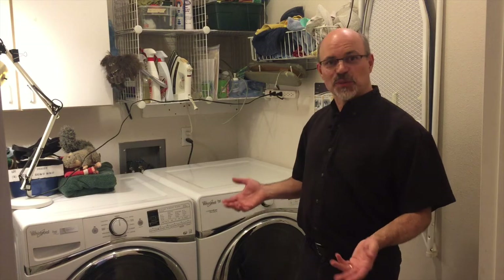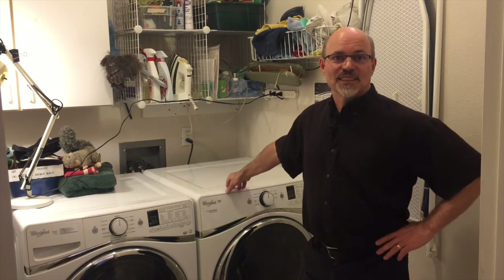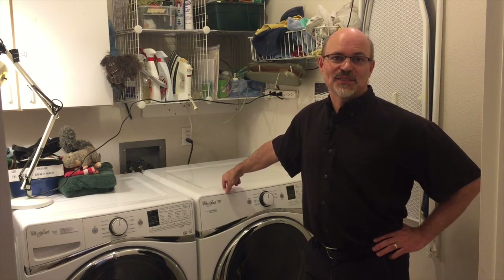So why would you want to buy a heat pump clothes dryer? It's because they use a lot less energy. In a pure heat pump dryer, they use about half the energy of a conventional dryer.